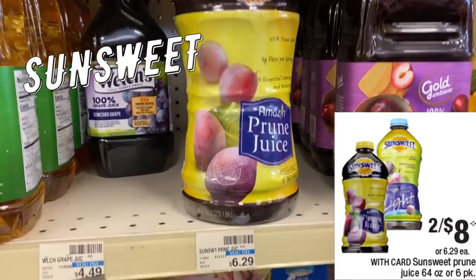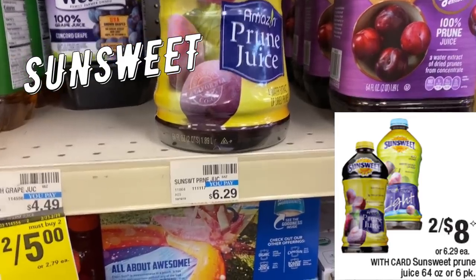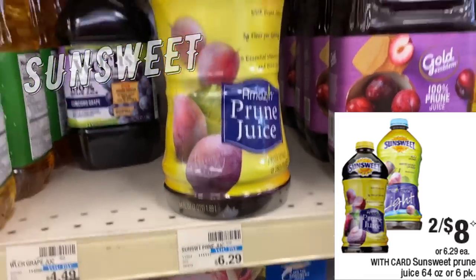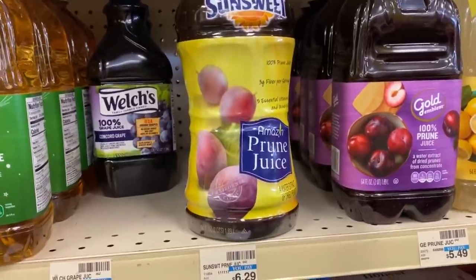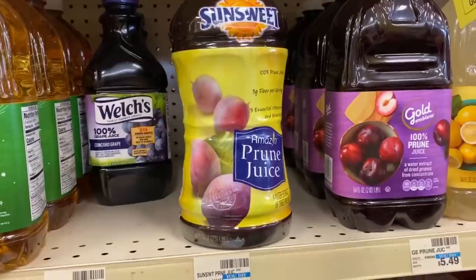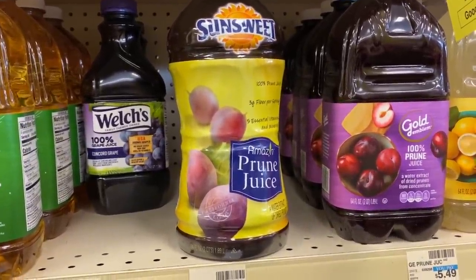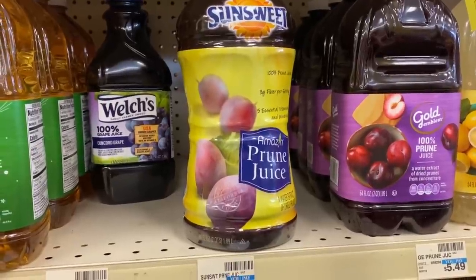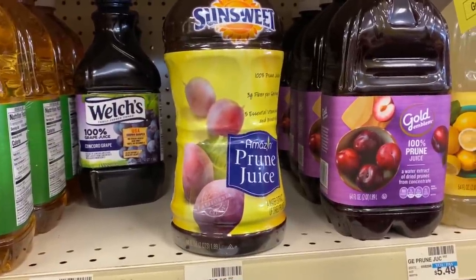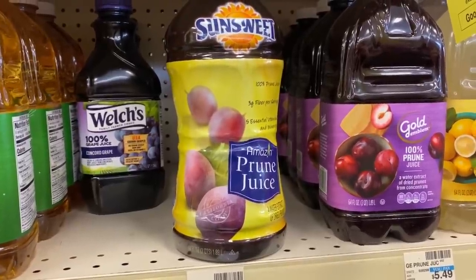If you like Sun Sweet prune juice, this is a huge two-quart 64-ounce bottle regularly $6.29, on sale two for $8. In your 1/19 Smart Source we have an insert coupon — it's $1 off one, and the coupon says one coupon per person. Grab two for $8, use that dollar coupon, and you can grab them two for $7 or $3.50 each.